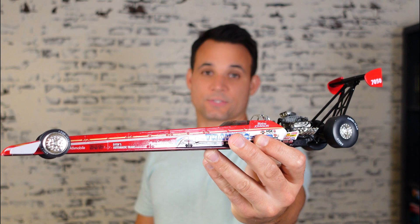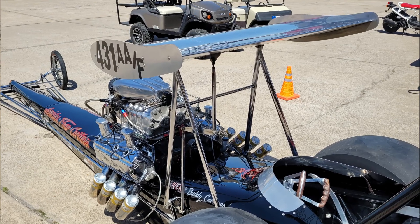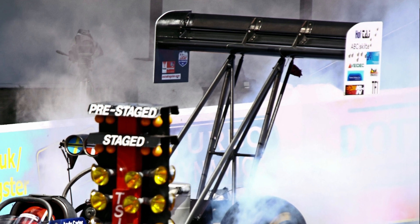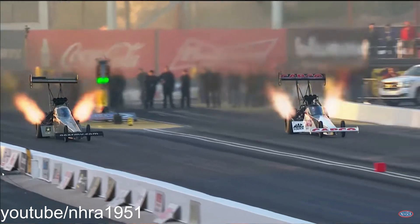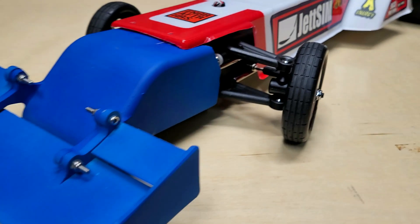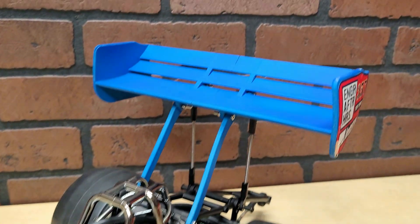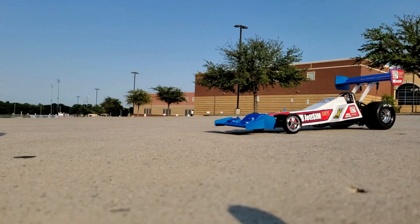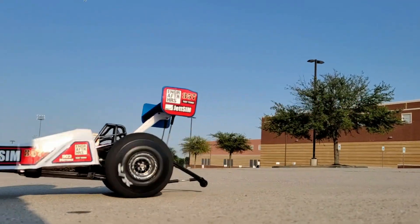Top Fuel Dragsters have some insane aerodynamics, even going back over 50 years ago. Massive wings and tons of downforce are what make Top Fuel Dragsters the fastest accelerating cars in the entire world. And I just happen to be building an RC Dragster. So let's explore why this much downforce is necessary to get these levels of acceleration, and of course we're going to test to see if we can get the crazy acceleration that you see with Dragsters.